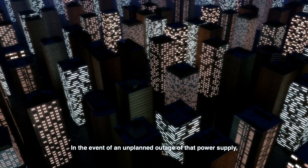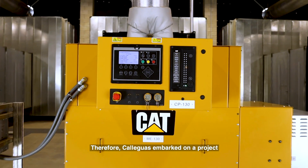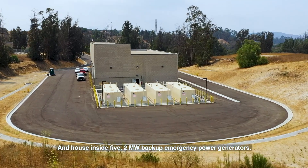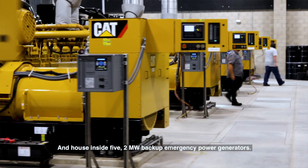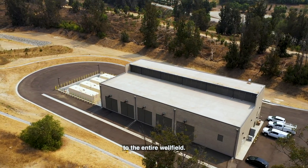In the event of an unplanned outage of that power supply, Cuyamas would not be able to operate this facility. Therefore, Cuyamas embarked on a project to construct this wellfield emergency generator building and house inside five two-megawatt backup emergency power generators. These are high-quality generators that have the ability to immediately restore power service to the entire wellfield.